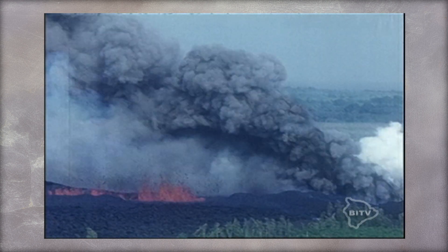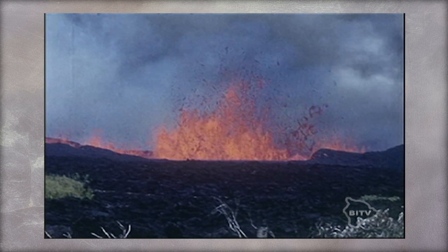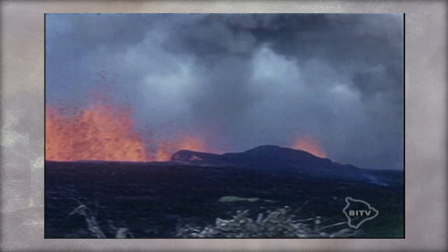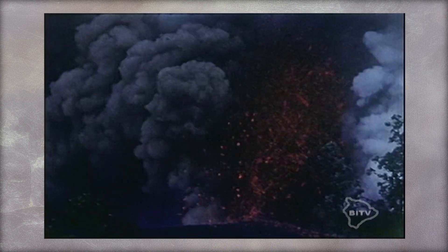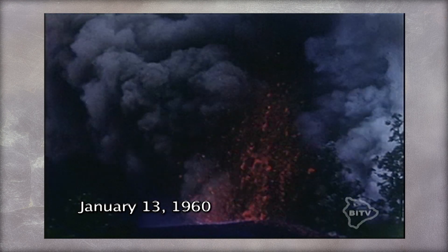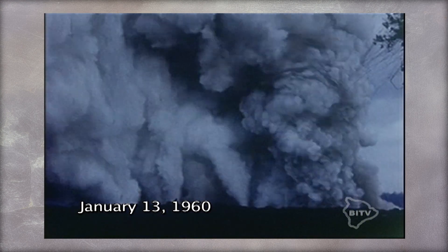The deafening roaring sounds would last 11 hours or more. These were powerful steam blasts along the fissure system as brackish water flowed into conduits and turned to steam. The violent expansion of the steam shot upwards into billowing steam clouds. Observers likened the sound to that of a giant steam engine.